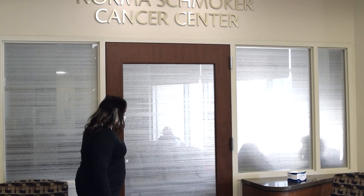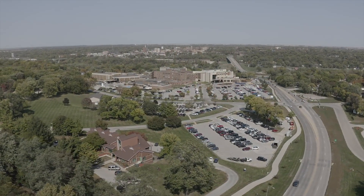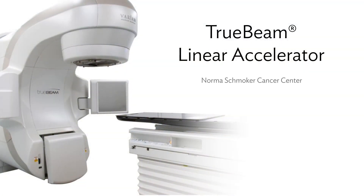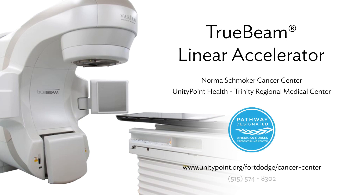The Norma Smucker Cancer Center is conveniently located right inside the main entrance at UnityPoint Health Trinity Regional Medical Center. You can learn more about the Norma Smucker Cancer Center and the TrueBeam Linear Accelerator at unitypoint.org or by calling our team.